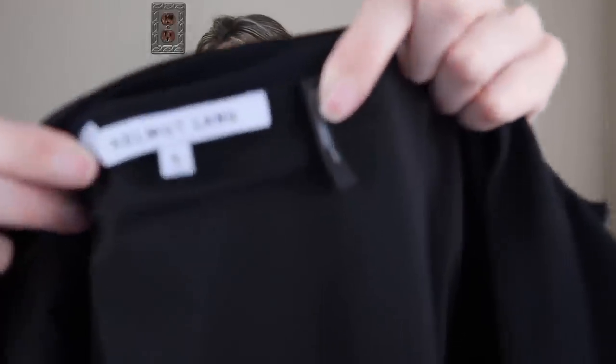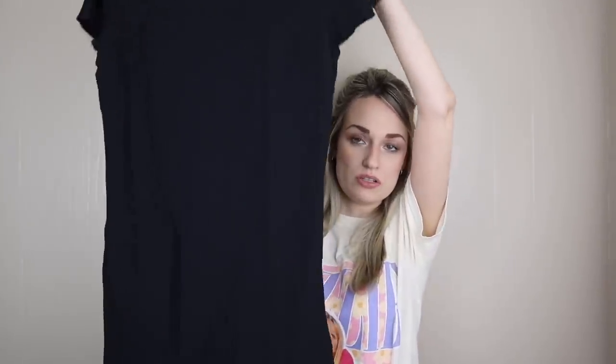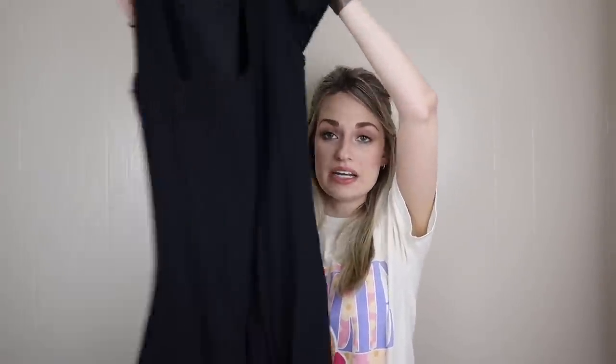A higher-tier find here — Helmut Lang, their newer tag, size 6. It's a mini dress, just a black essential little black dress. Anytime I find something like this I add both 'little black dress' and 'LBD' as keywords because a lot of people search with those. It does have manufactured frayed sleeves — Helmut Lang has style numbers on their care tags, so I typed that into Google and the stock photos confirmed the sleeves were designed to be frayed. So I went ahead and bought it.